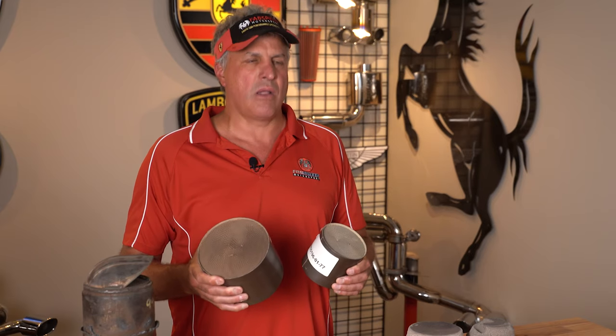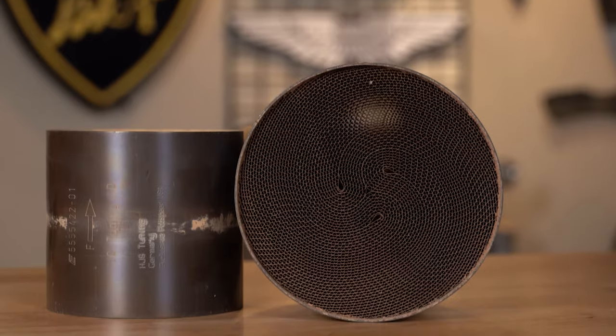Depending on the horsepower and performance of your car, you can go from small catalytic converters up to monster six-inch-plus catalytic converters that will support over a thousand horsepower.